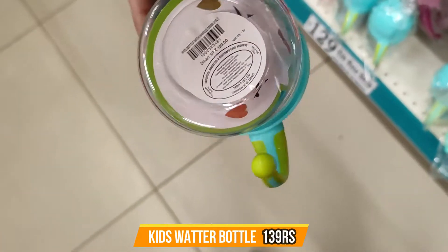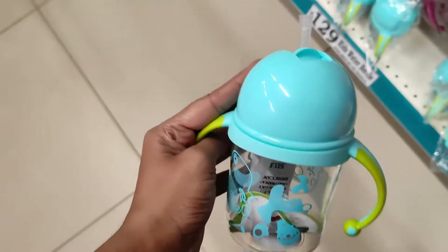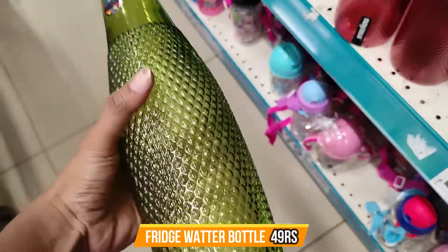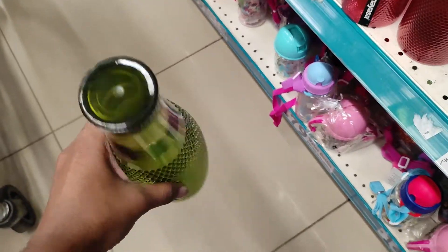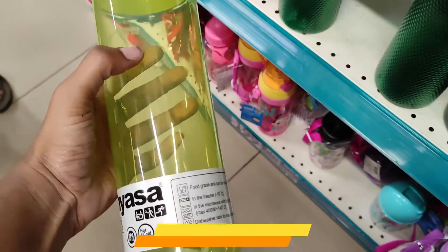There is also a cloth cleaner — it is very affordable. You can buy any of those packages. The bottle is also available — I want to buy the bottle. The bottle prices are even 49 or 59 rupees.